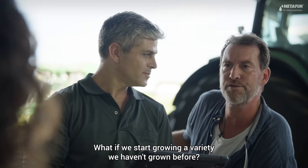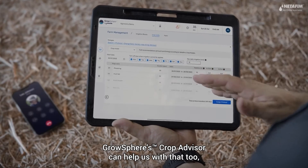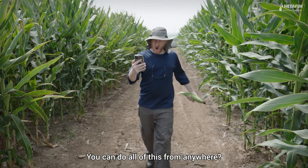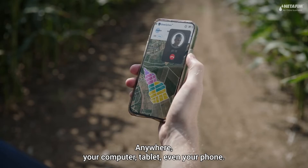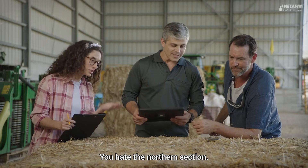That's pretty smart. What if we start growing a variety we haven't grown before? Grossphere's Crop Advisor can help us with that, too, using data from similar crops grown around the world. And you can do all of this from anywhere — your computer, tablet, even your phone. Fantastic, because... you hate the northern section.